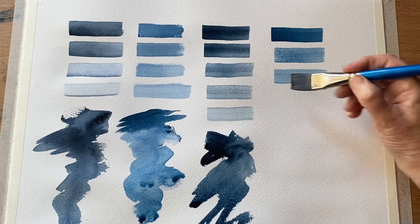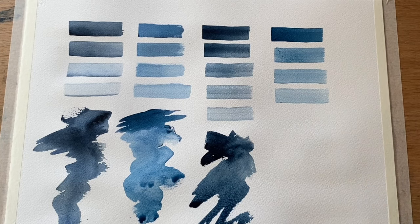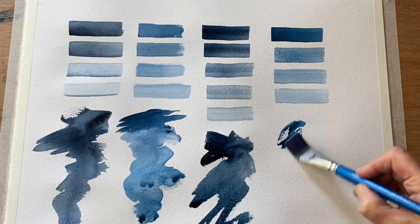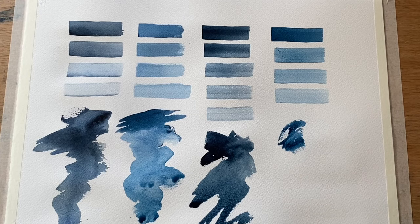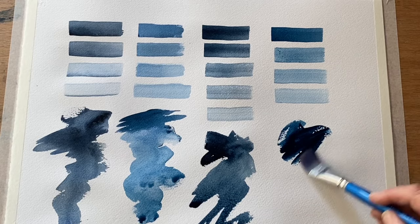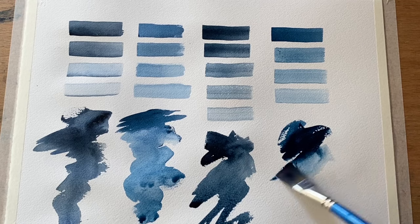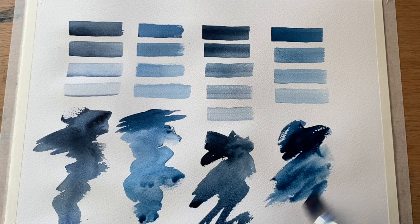That looks quite similar but it looks deeper — more pigmented than the Sennelier. We do need to leave everything to dry completely, and then once they're completely dry I'll get them labelled up and we can do a quick summary comparison.